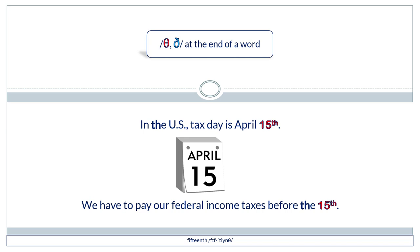In the U.S., tax day is April 15. We have to pay our federal income taxes before the 15th.